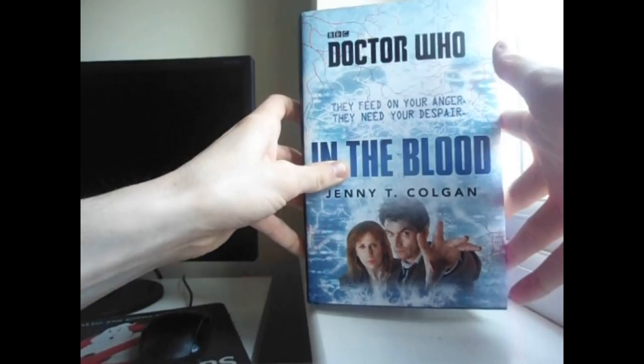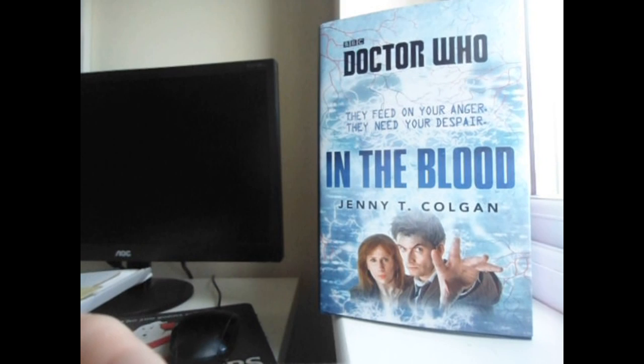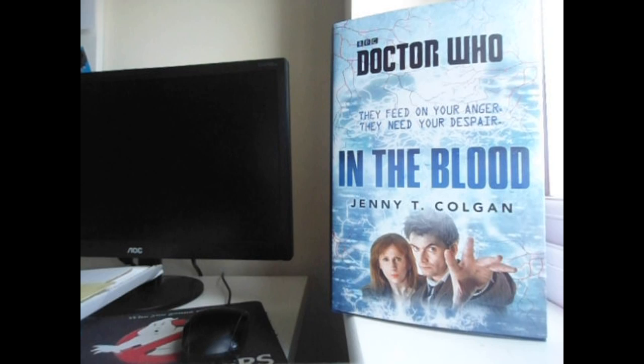So am I looking forward to In The Blood? Absolutely. I'm probably going to start this Doctor Who book later today, or maybe even after this video has gone up. I'm very interested in this book in particular because I guess you'd say it's going to be very hip and relevant, because it appears to make something that we take as being so innocent and that we use every day — like the internet or Twitter — into something more sinister. I think Twitter is the main website this book revolves around.